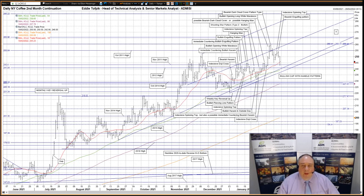Hello, my name is Eddie Tophpik. I'm Head of Technical Analysis and Senior Markets Analyst at ADM Investors International Limited, and here is your weekly technical analysis of New York and London coffee markets. I'll start with New York coffee.